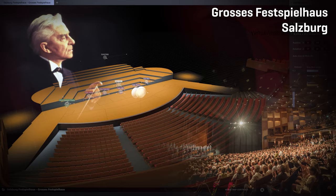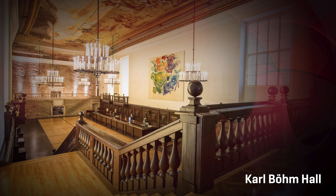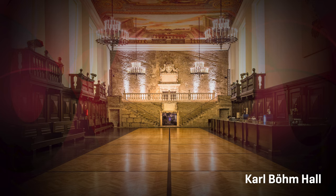Inaugurated by Herbert von Karajan himself in 1960. And while we were there, we also captured the Karl Böhm Hall.